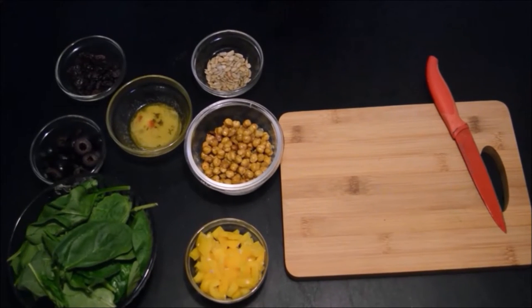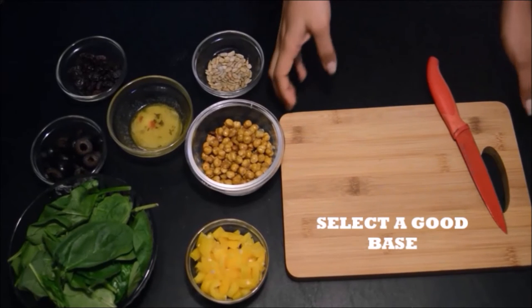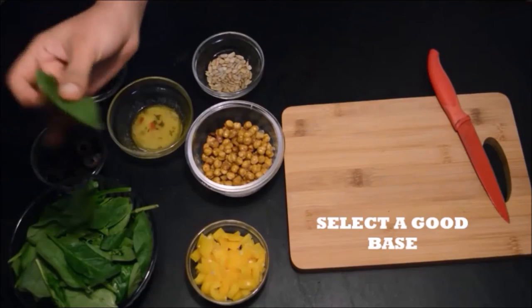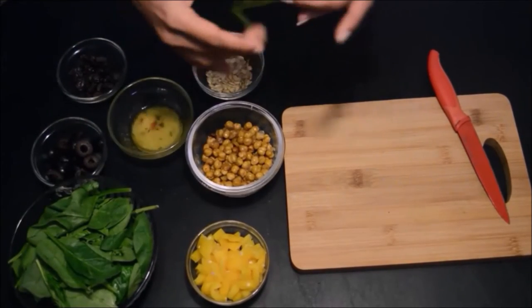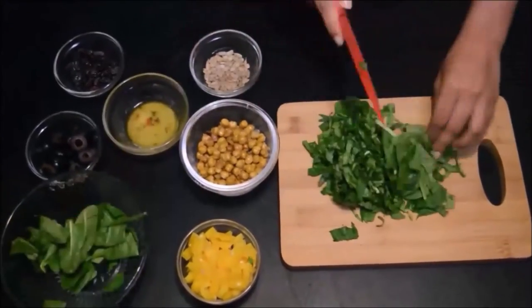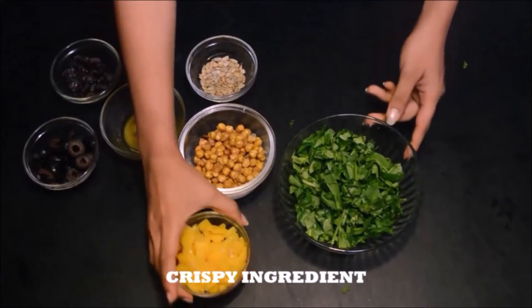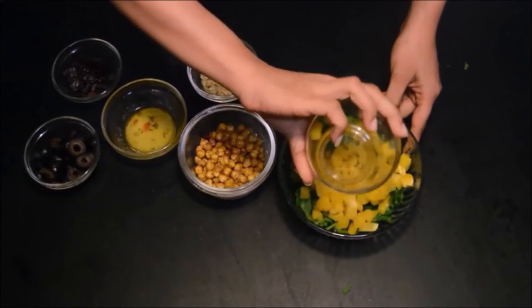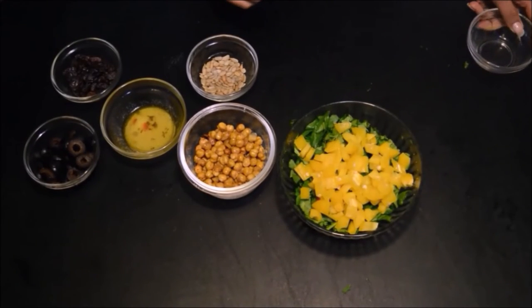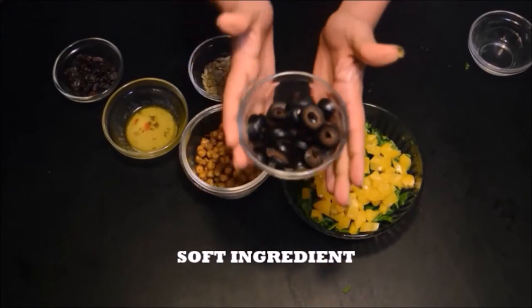To make a good salad you need a good base, so here I have my spinach leaves as a base. I'm going to chop them because I don't want my salad to look like rabbit food. Now to add some crispiness I'm going to add these fresh diced yellow bell peppers, and for a softer touch I'm using these black olives. Olives are rich in healthy fats and they are supposed to increase your good cholesterol.